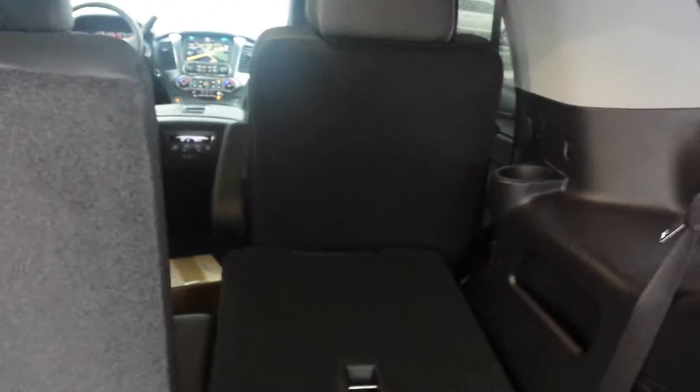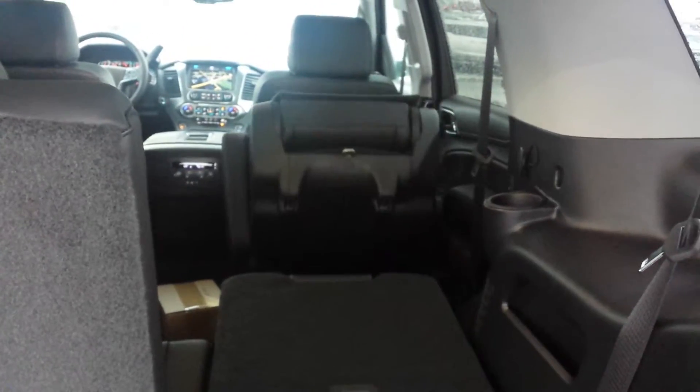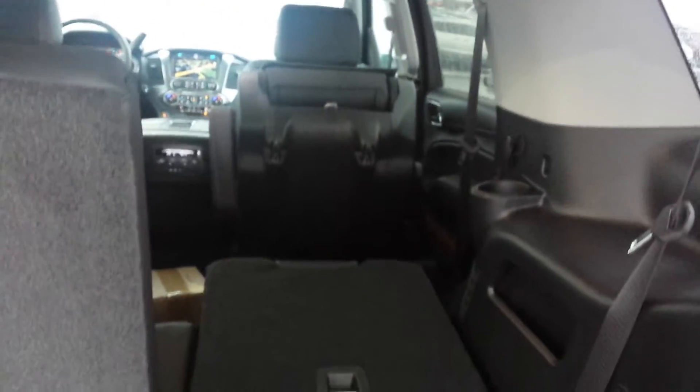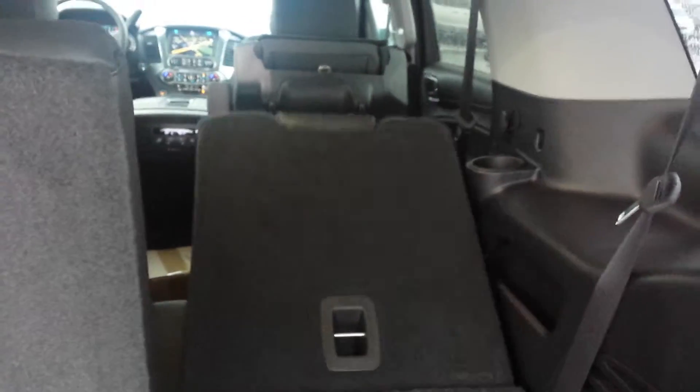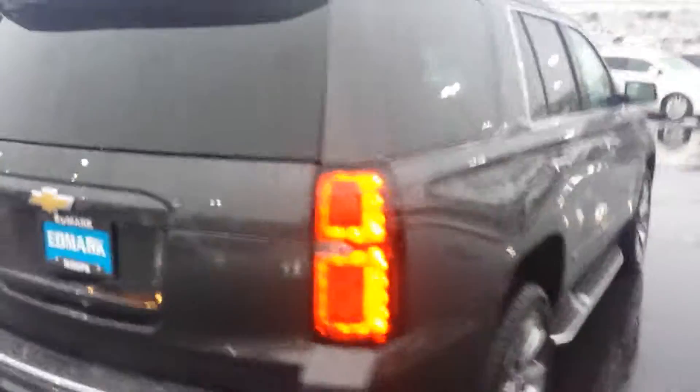They're also a power up on the seats now. That second row will also power fold, and they'll also power flip up as well, though you have to put them down manually. It's got power everything — power lift gate, and the rear backup camera up underneath there.